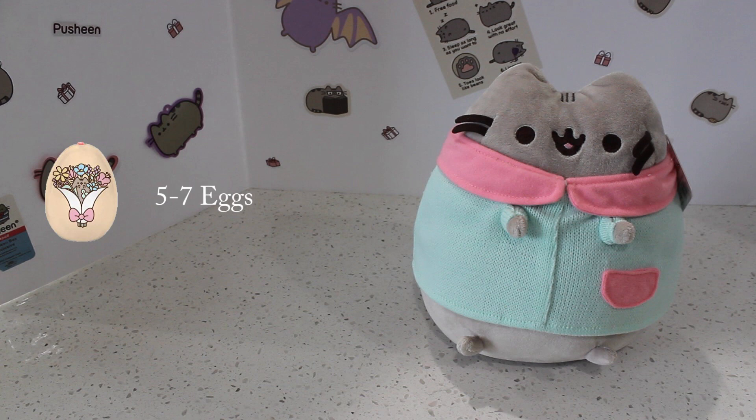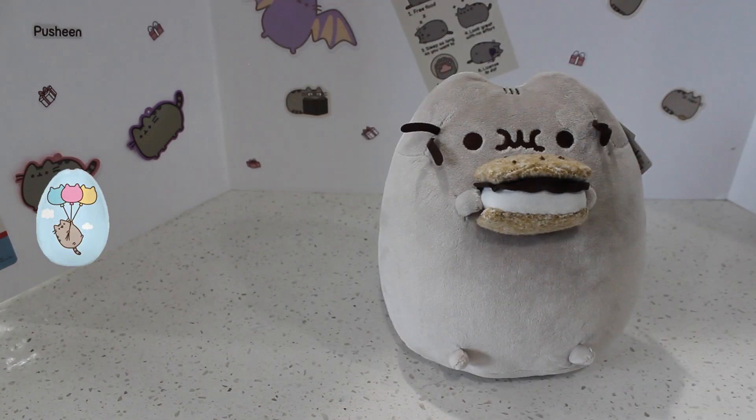Did you get five to seven eggs? Great job — you have it all together. You have your pretty sweater on and you're ready to take on the day, just like sweater Pusheen. Did you spot three or four eggs? Were you munching on something throughout the whole video? Just like s'more Pusheen. It's okay — we love food also. You're a s'more Pusheen. Great job!